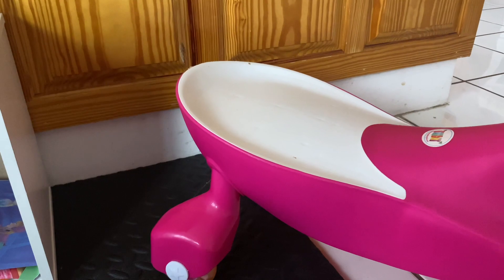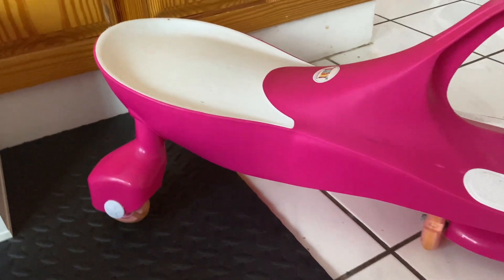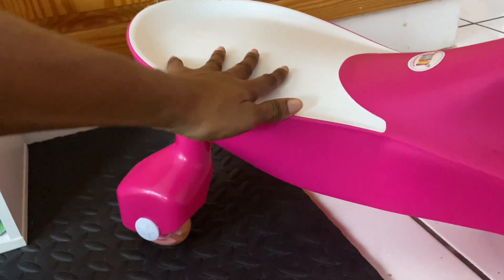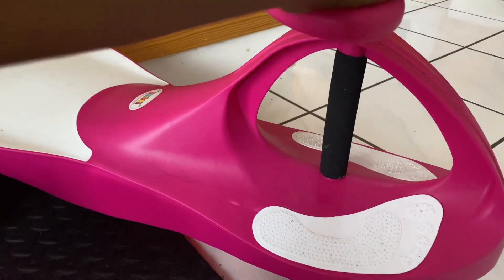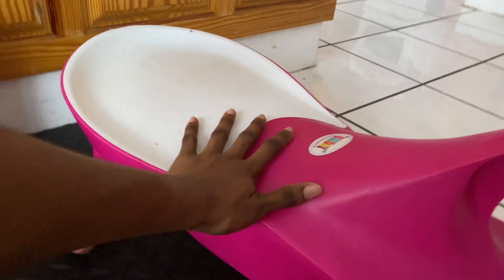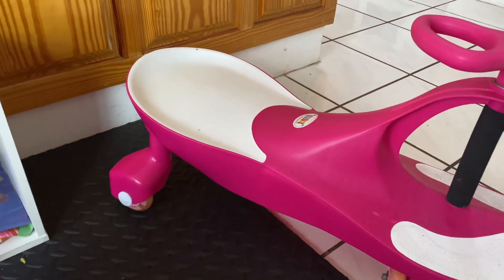Next we have this swing car. Everything is pink — I love blue and hate pink, but whenever I buy stuff for my kids it always ends up pink. Basically, they sit on the edge and push their weight forward, and the weight drives the car forward. It has lights on the wheels. Both my kids are able to use it and they really enjoy this toy. These two outdoor toys I see them having for years to come — they're definitely worth the investment.